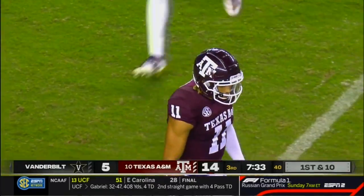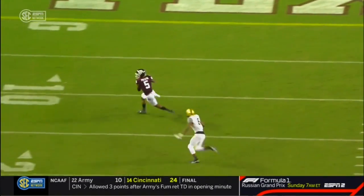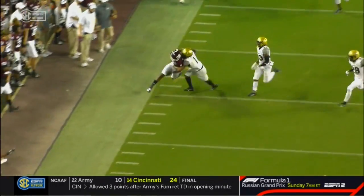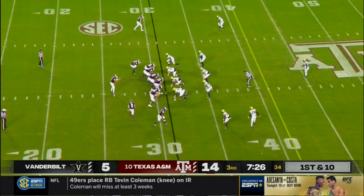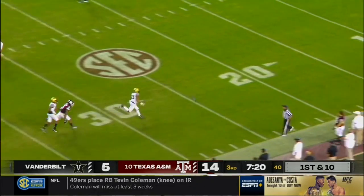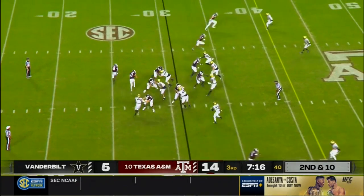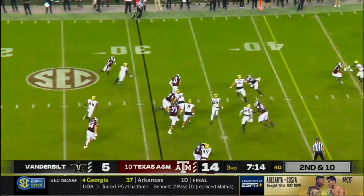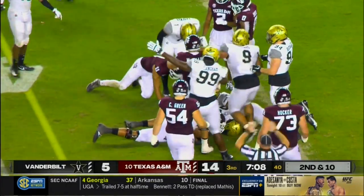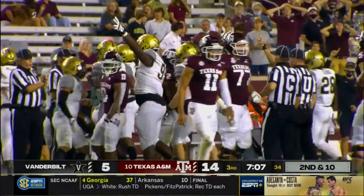This is a guy you love, especially around the red zone — 40-plus-inch vertical jump. He was excellent in the open field after the catch. Lots of tradition here at Texas A&M. Mond sets up and airmails that one — bracketed coverage. Mond now 11 of 19, 137 yards on the night, and he can run too — but he can fumble as well. He coughed it up and Vanderbilt has recovered.